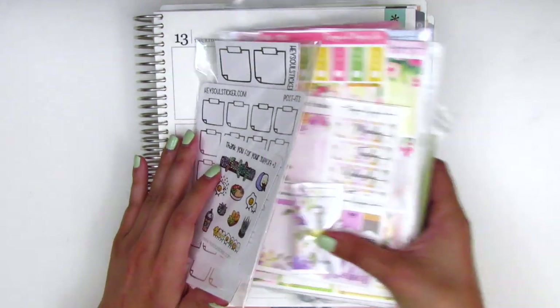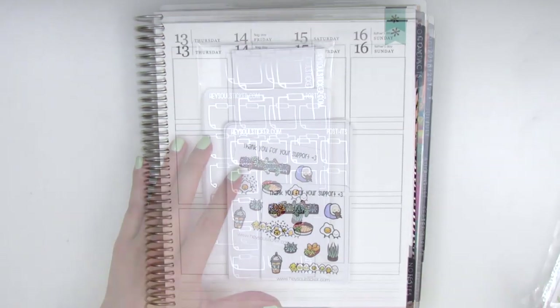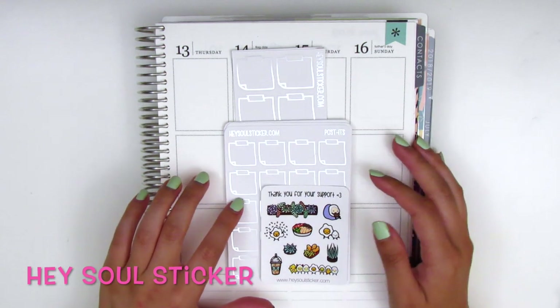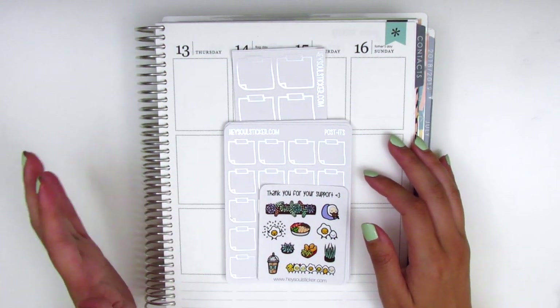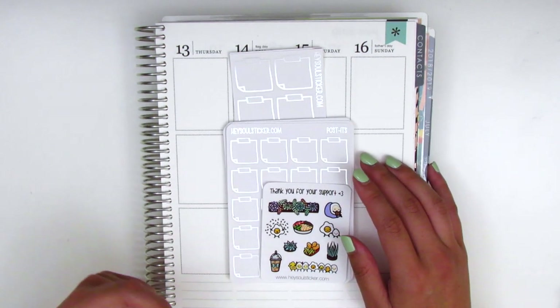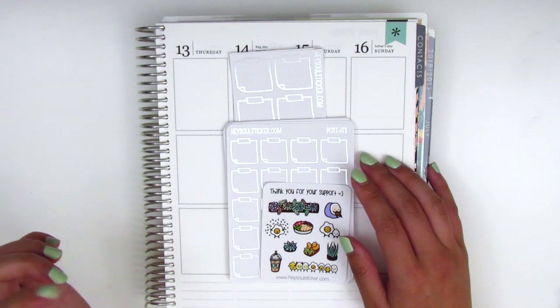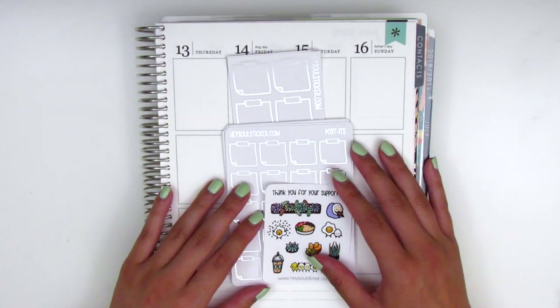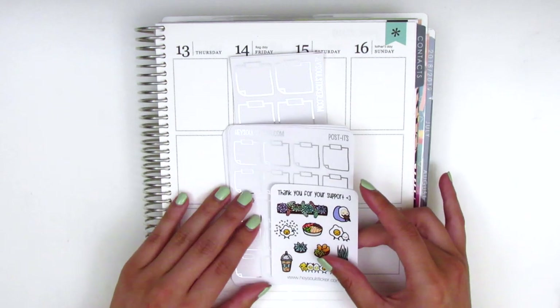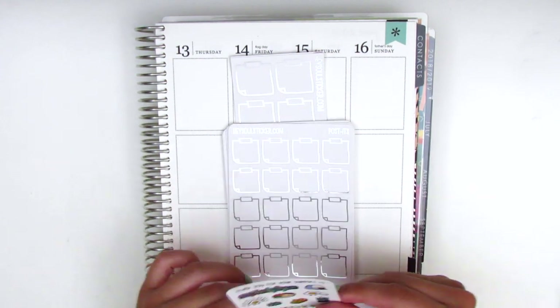Without further ado, the first shop I have for you guys is Hazel Sticker, and this shop is run by Ada who is a total sweetheart and so kind. I do PR for her, so if you're interested I have my PR code down below — make sure you use that when you purchase to get a discount as well as a little freebie. I picked up a few things last month or a couple months ago and I'm finally getting to share it now.